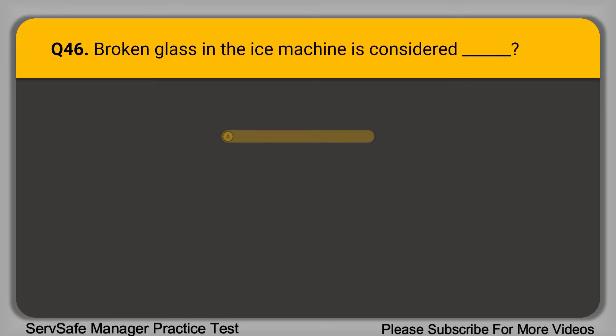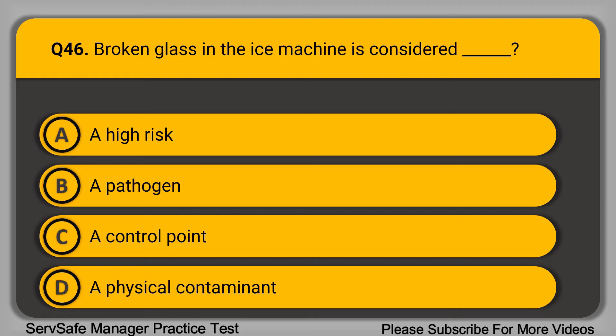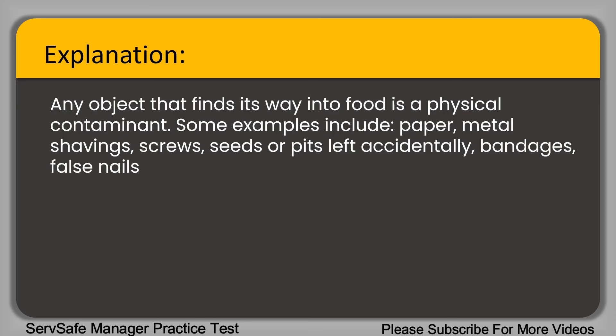Question 46: Broken glass in the ice machine is considered blank. A. A high risk. B. A pathogen. C. A control point. D. A physical contaminant. The correct answer is option D, a physical contaminant. Any object that finds its way into food is a physical contaminant. Some examples include paper, metal shavings, screws, pits left accidentally, bandages, false nails, broken glass, and staples.